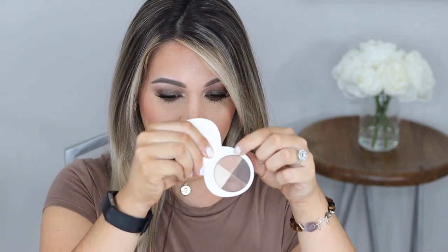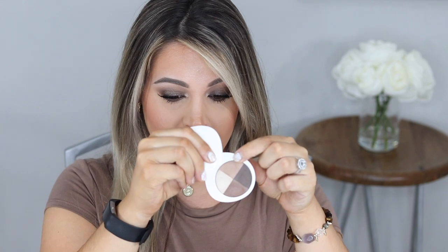The quad has a nice mix of colors: a beautiful transition shade for the crease, a shimmery champagne highlight for the brow bone, a shimmery chocolate brown to intensify and create a smoky effect, and a dark rich brown that you can use as liner or to intensify any eye look — which is kind of what I did today.